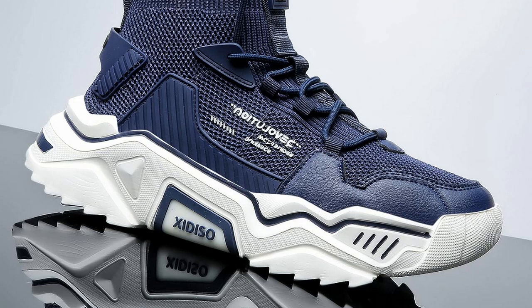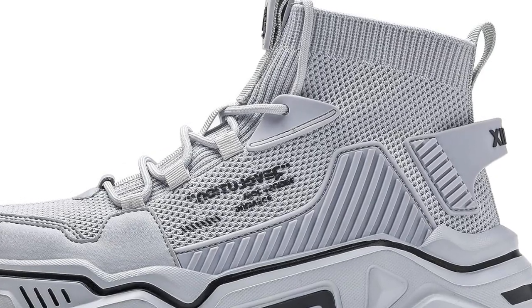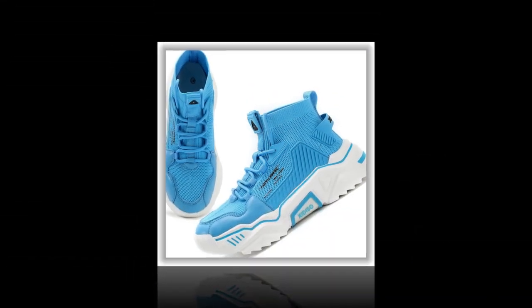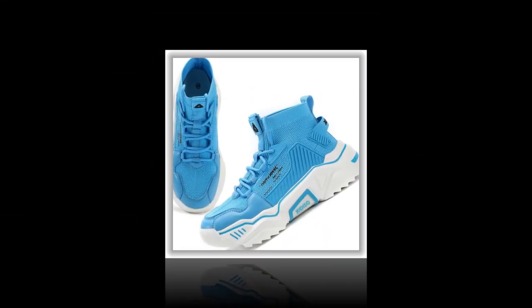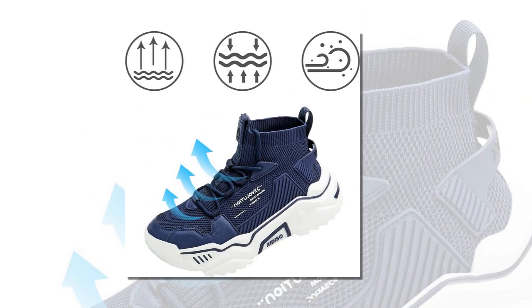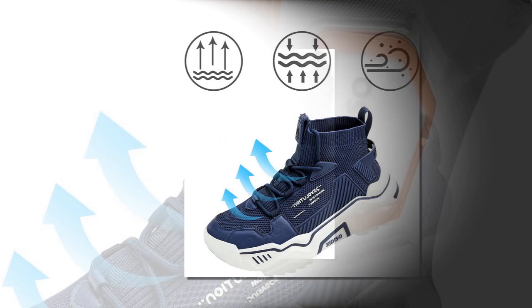First up, let's talk about the material. The Sanex men's fashion shoes are made with a high-quality, synthesized, breathable mesh textile. This means the shoes are not only durable but also keep your feet cool, especially during those long hours. This mesh textile design allows for airflow, which helps to prevent overheating and reduces foot odor. That's a big plus when you're wearing shoes all day long.